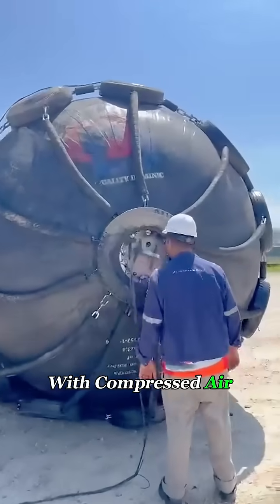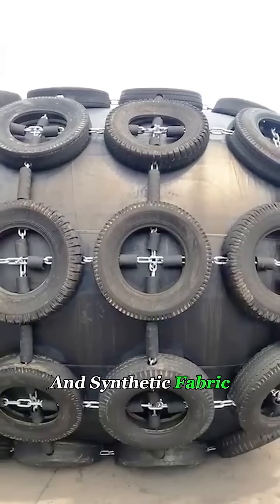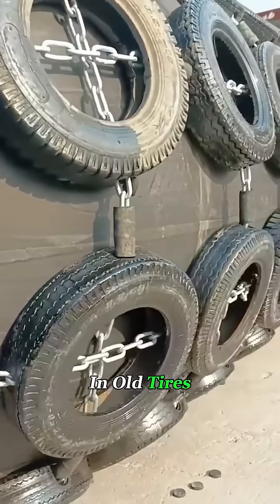Inside, it's filled with compressed air. The outer layer is made of multiple layers of reinforced rubber and synthetic fabric, and the whole thing is wrapped in old tires for extra protection.